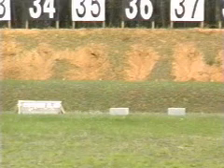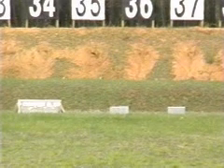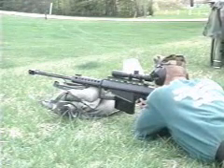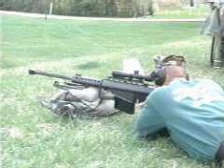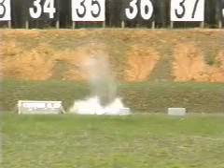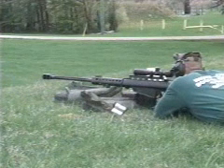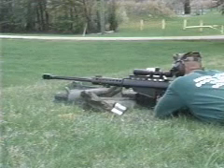Target six is cinder blocks — eight inches thick with three-and-a-quarter inch wall, 16 inches long. Fire. Cease fire. Target seven: fire ten rounds at the steel target.